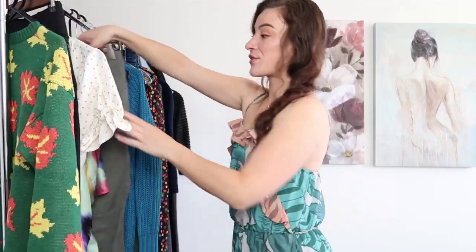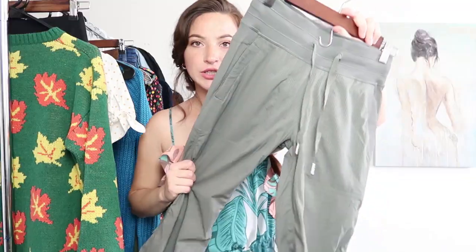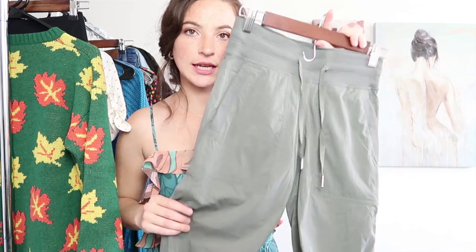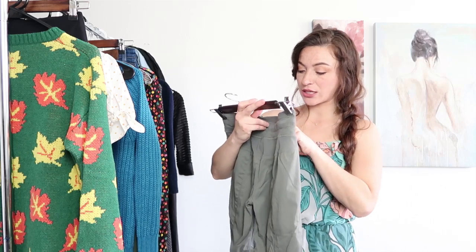Next up is another Lululemon and this is from the Dance Studio collection. These are just a really nice sage green and these are already posted. These are a size 2.